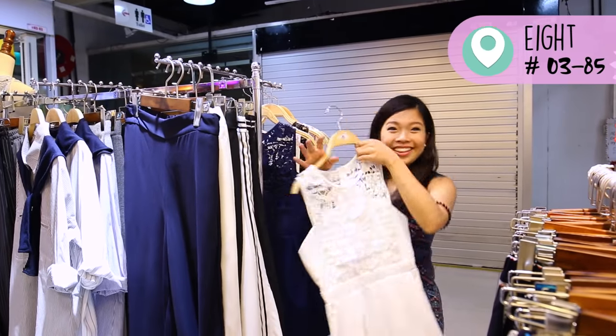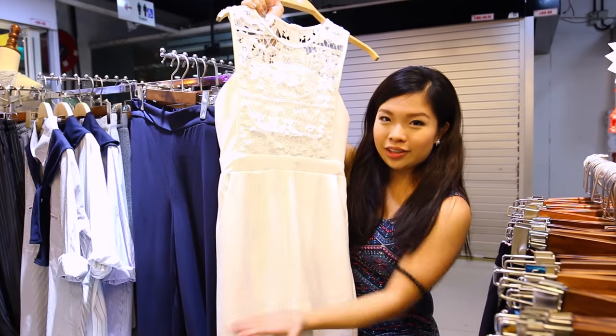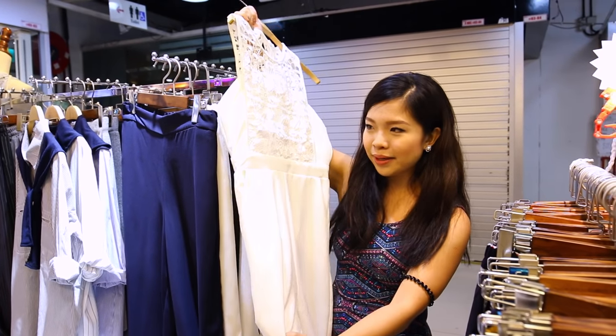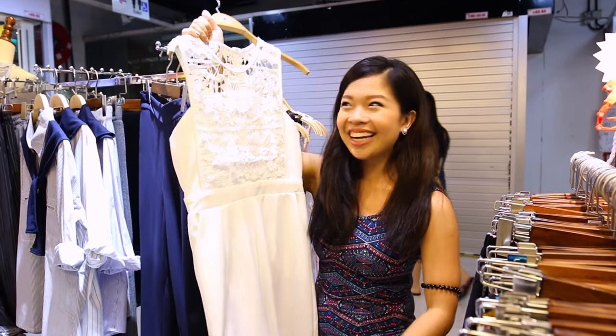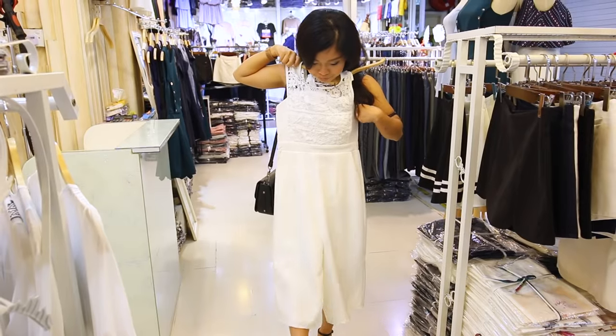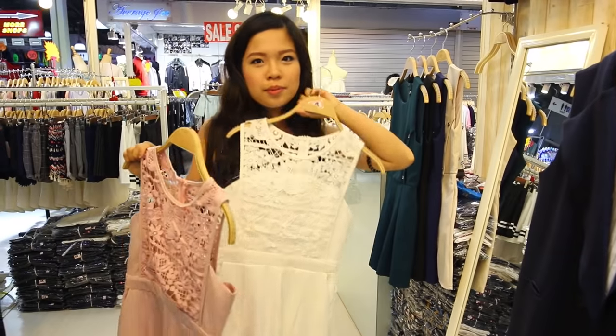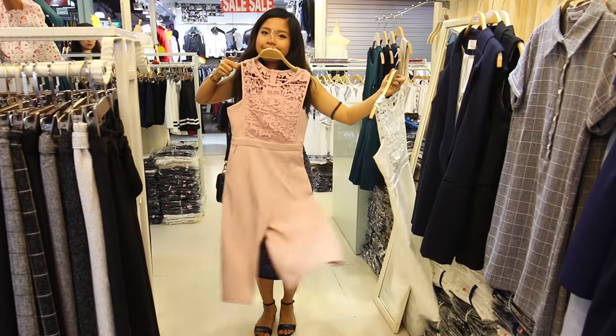Oh my god, they have a white long one! Just now I was eyeing the pink one with the shorter cutting, but when I see the long one I kind of like it a lot. It's kind of formal, I love the cutting of it — I think I found the perfect dress. White seems more formal, but this other one seems a bit dull.